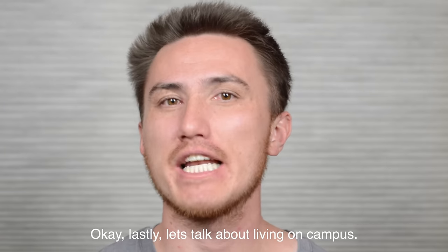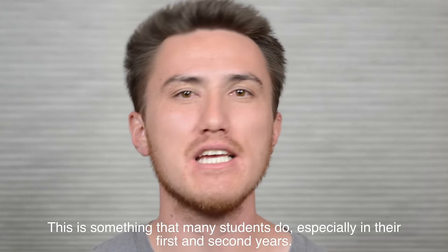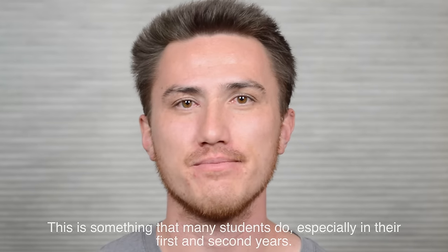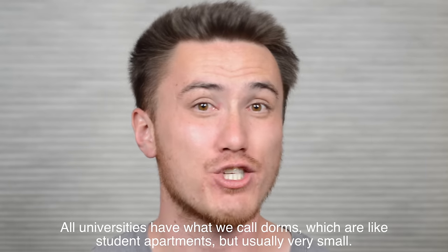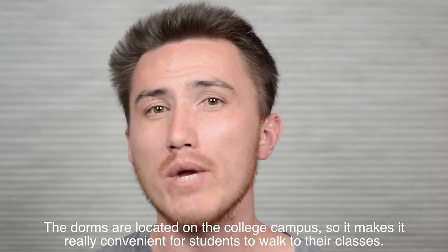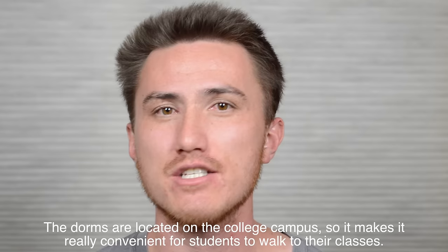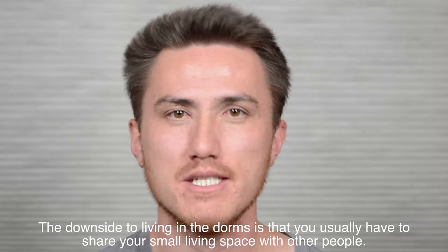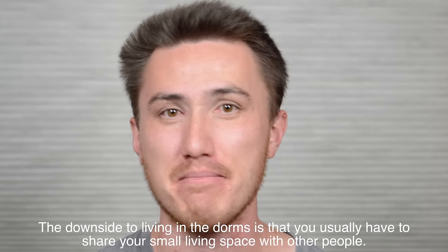Lastly, let's talk about living on campus. This is something that many students do, especially in their first and second years. All universities have what we call dorms, which are like student apartments, but usually very small. The dorms are located on the college campus, so it makes it really convenient for students to walk to their classes.